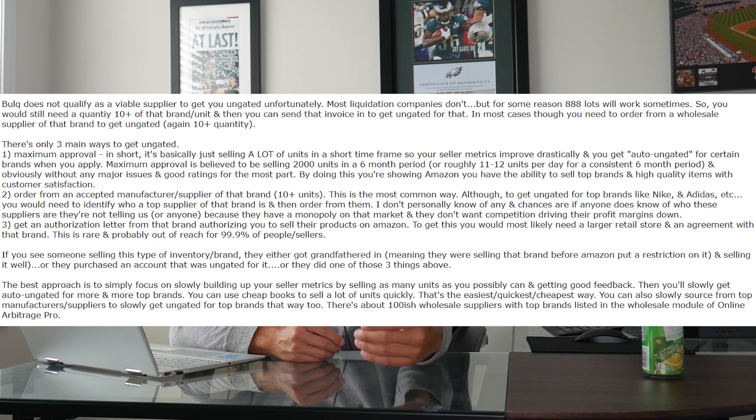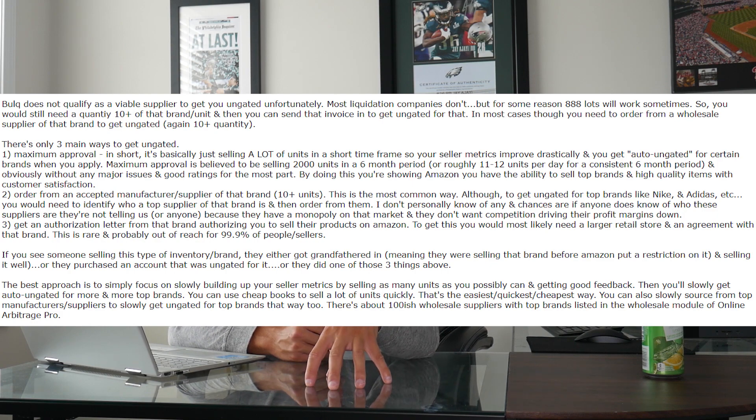By doing this, you're basically showing Amazon that you have the ability to sell top brands and high-quality items with customer satisfaction.